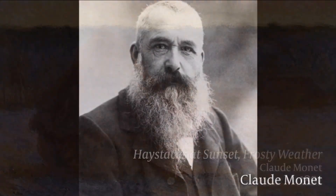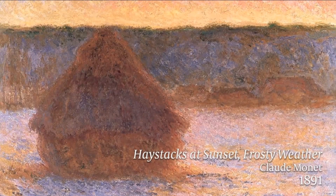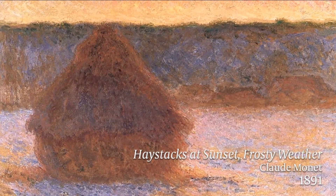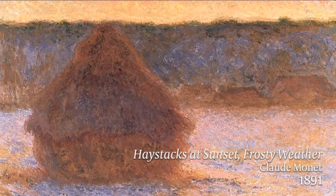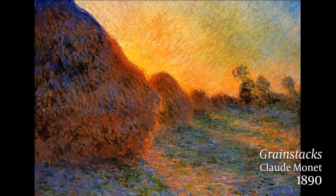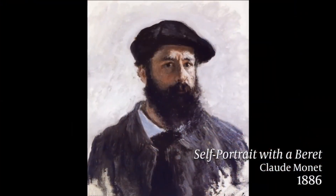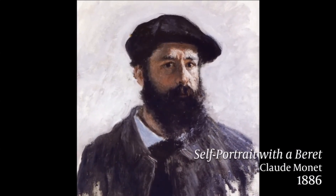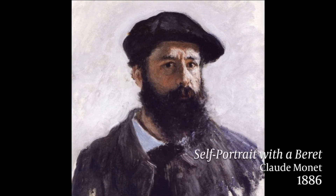Monet painted with bright colors and quick brush strokes as he portrayed the impression of an image and the effect of light on it. And as the artist Wassily Kandinsky said, this created a sense of fairytale power and splendor. Monet was making art that broke current trends, and he was not alone in his quest to find a new way of making art.